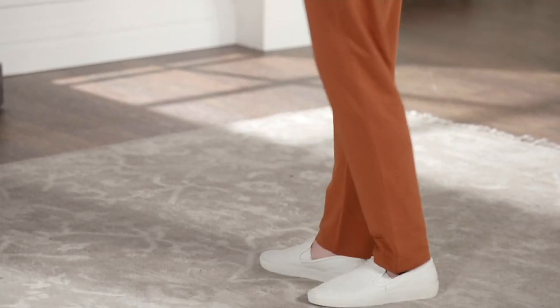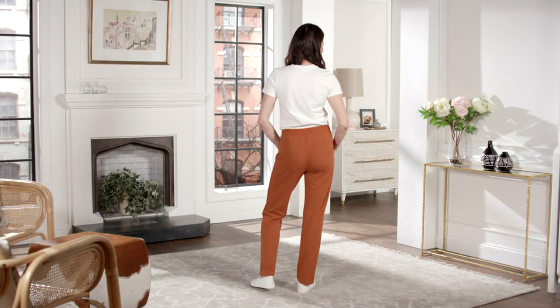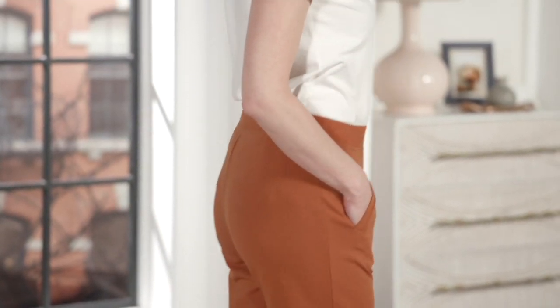Alrighty, so I had these pants on earlier. I was running around the studio in them because they are pretty much the most comfortable pants you will put on your body. Now they look pulled together, yet they are as comfortable as your favorite yoga or workout pants. They come from Denim & Company's Active line.